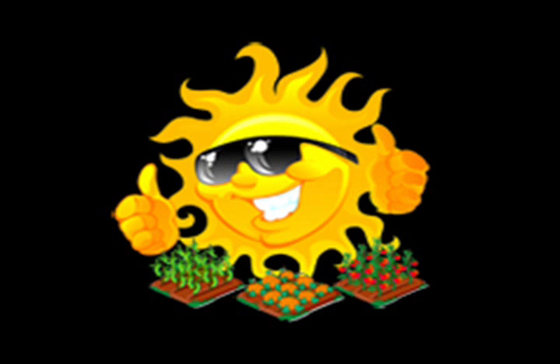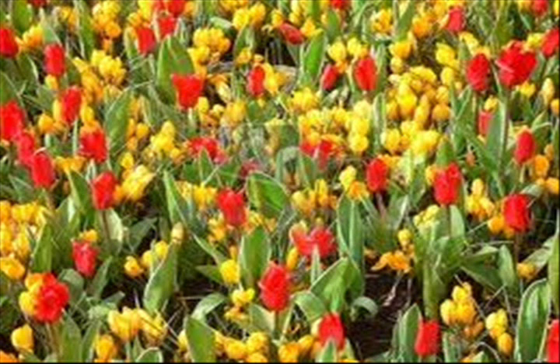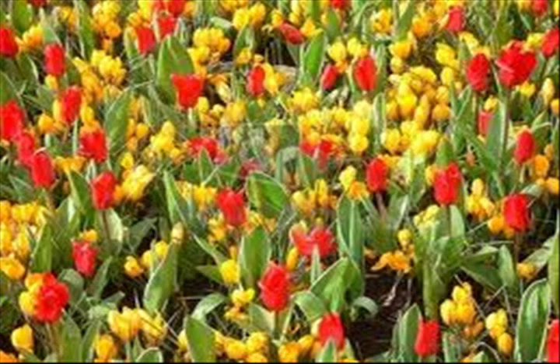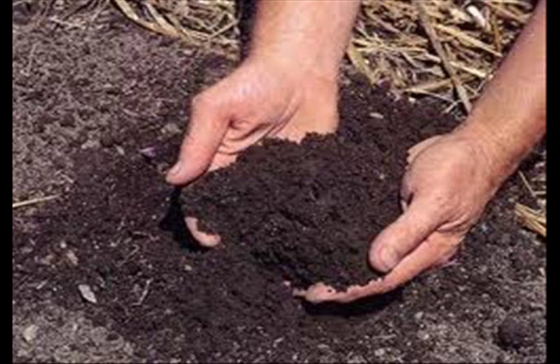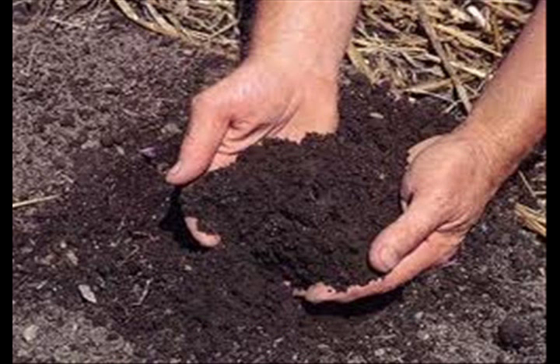Always Sunny Hydroponics custom makes flavors of worm castings teas specially for its customers. The flavors include the Veggie Blend, enhanced with extra nitrogen to help your plants vegetate to the max. The Flower Blend, enhanced with extra phosphorus to get those flowers and fruits nice and juicy. The Soil Treatment Blend, enhanced with beneficial microbes, micronutrients, and humic acid to increase the humus layer in your garden soils.